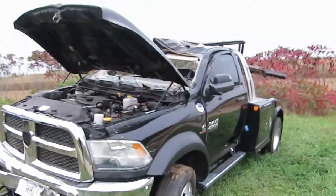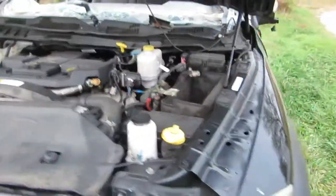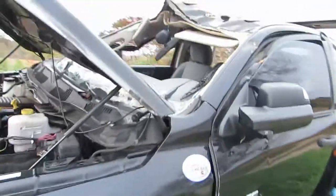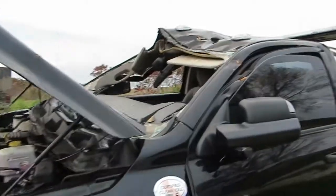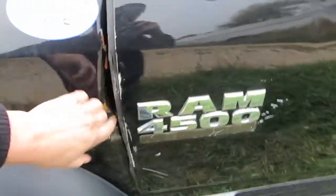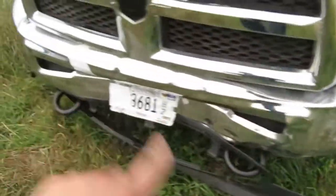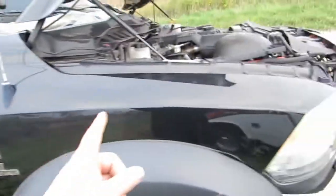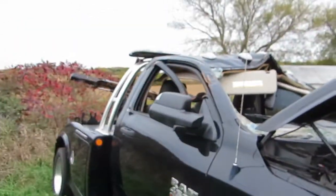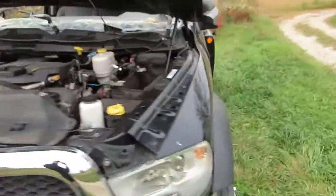Here's a 2013 Dodge Ram 4500 wrecker with the 6.7 liter turbo diesel Cummins engine. This truck is damaged — the cab got crushed down a little bit, which damaged the doors on both sides. This fender has got damage from the door, there's some bumper damage and cracking, but the other fender looks perfect with no damage at all. This door is damaged as well.